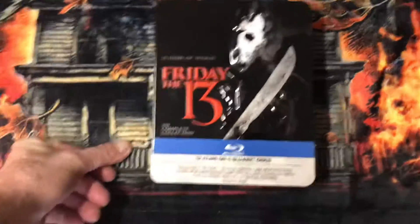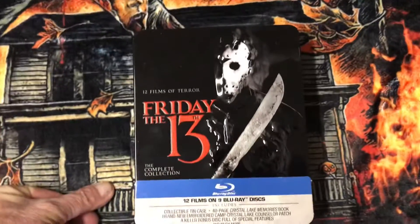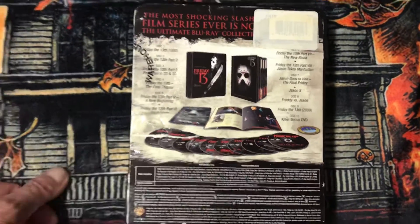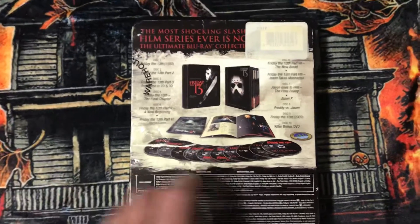And I have this set — the Friday the 13th complete collection. This too has Friday the 13th in it — everything you get. I'd like you to snag one of these.